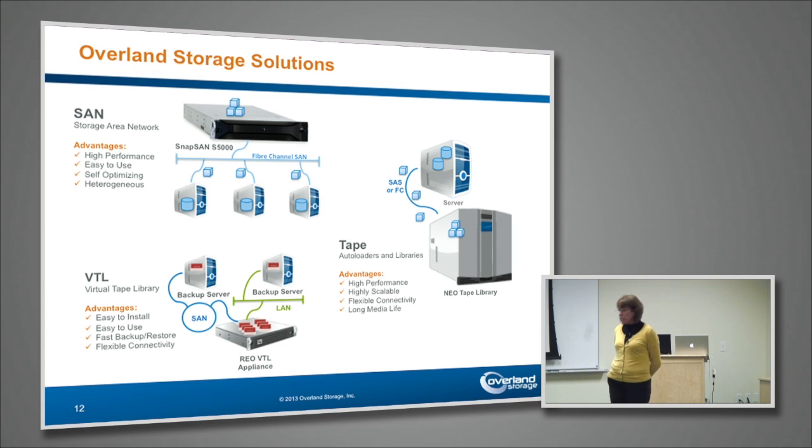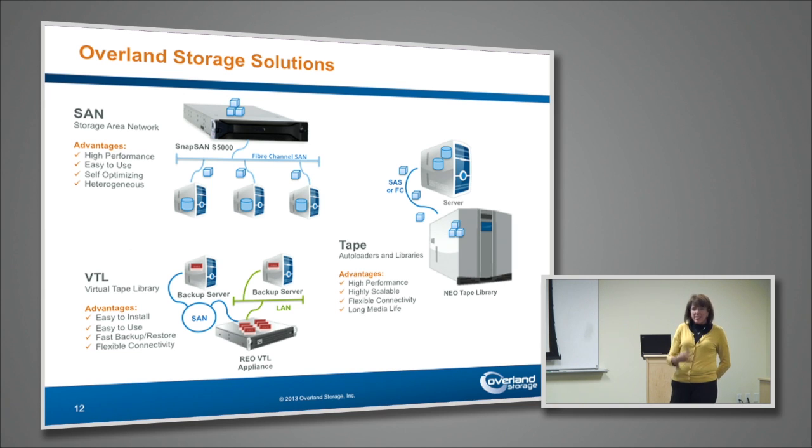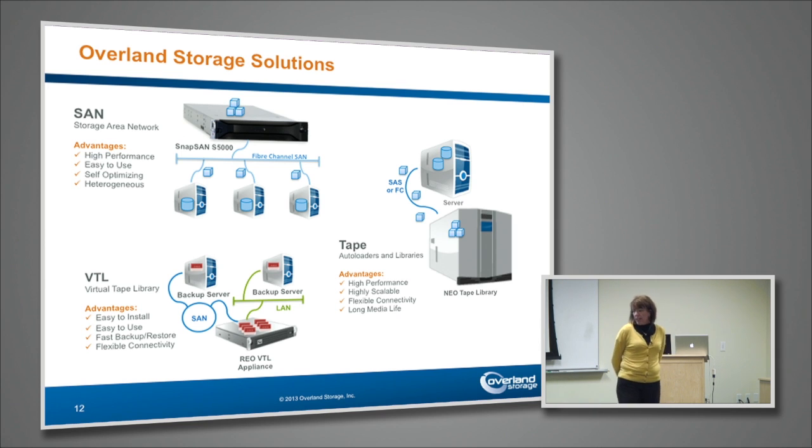On the VTL side, the VTL appliance is either going to be attached to a backup server over the SAN itself or over a local area network. Easy to install, easy to use — looks like disk, acts like disk, smells like disk, but also like tape. So it gives you that flexibility of connectivity. On the NeoTape libraries, those are LTO only today. LTO rules the tape world. SAS and fiber channel are options, and we've all gone to a technology we call ADI — you connect via the drive, so whatever the drive interface is, that's the library interface. All centered around performance, capacity, scalability, flexibility, long media life, and connectivity within the data center.